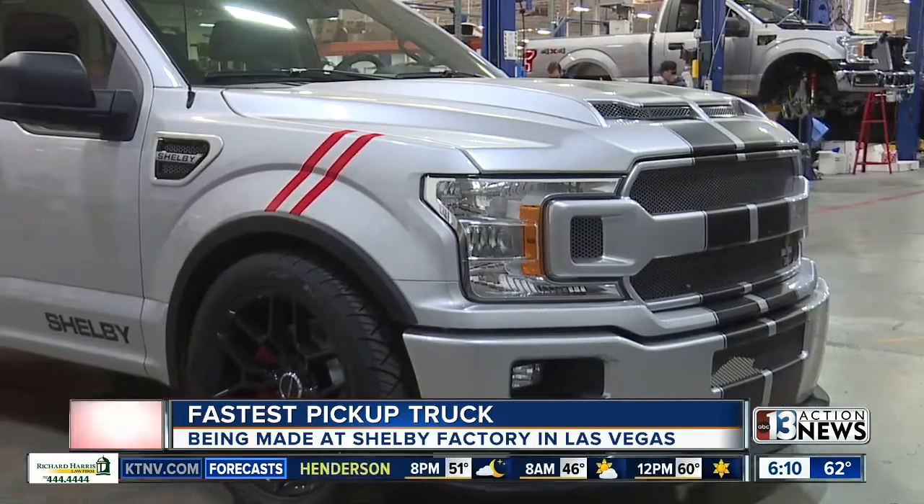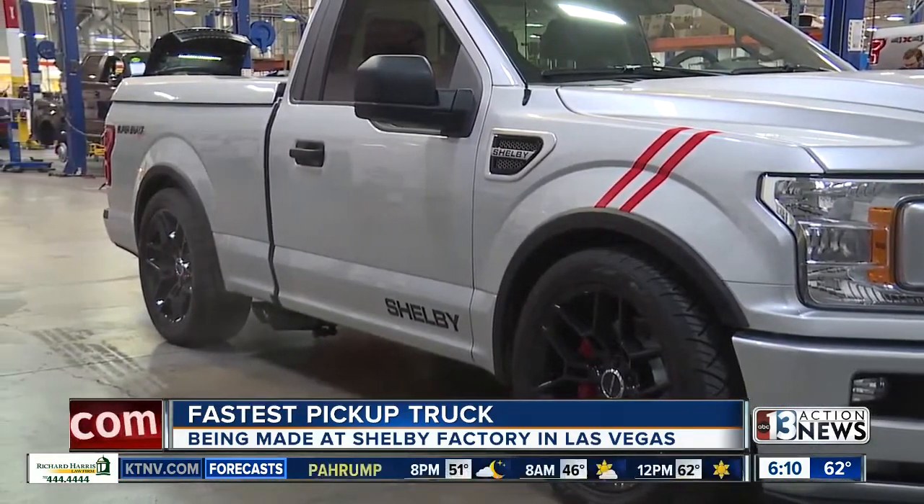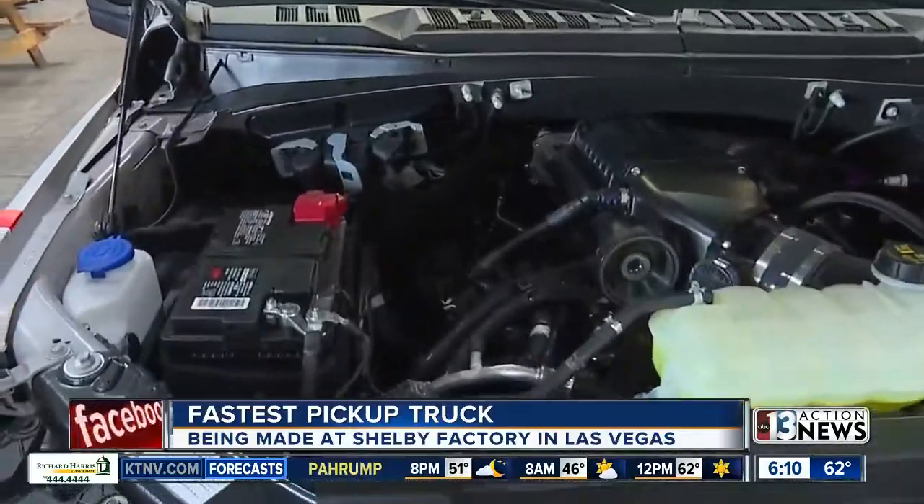If you look at the trends, SUVs and trucks, whether it's Ford or any of our other competitors, trucks are really where it's at. So if we're not staying on top of that and doing what's next, the world will leave us behind. And that's not going to happen at Shelby America because performance is our business. Only 250 of these super trucks are going to be available here in the U.S., and they start at around $86,000.